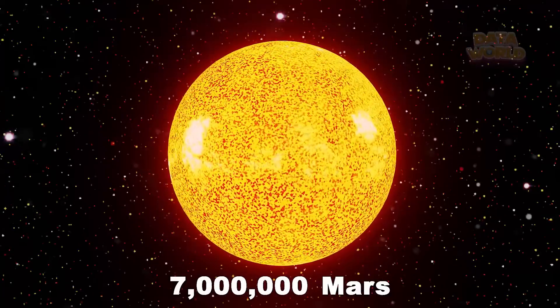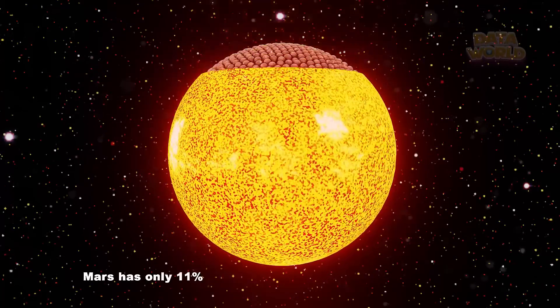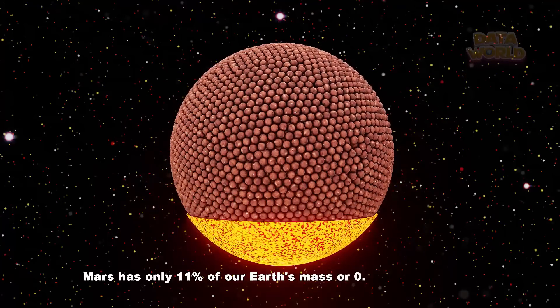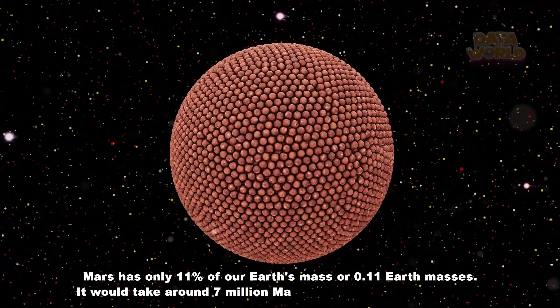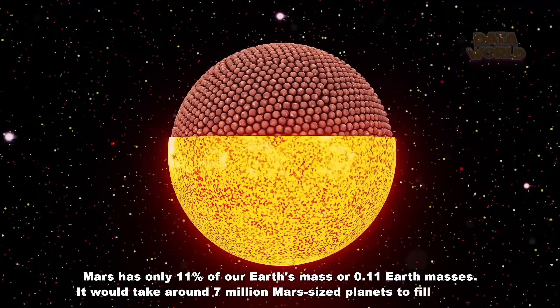7,000,000 Mars. Mars has only 11% of our Earth's mass, or 0.11 Earth masses. It would take around 7,000,000 Mars-sized planets to fill the Sun.